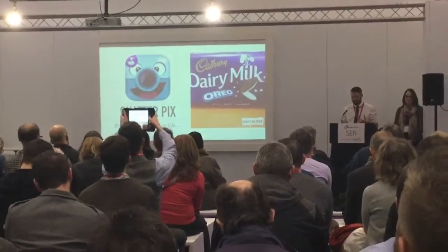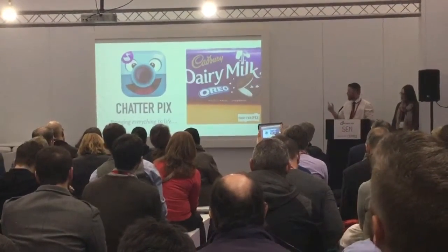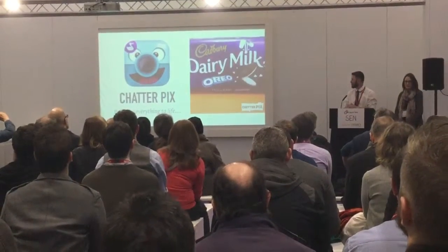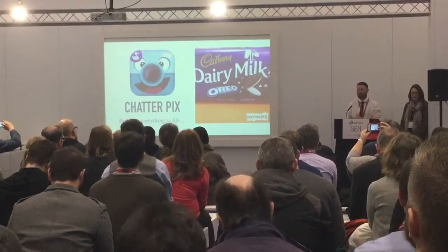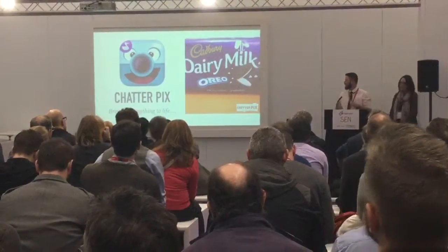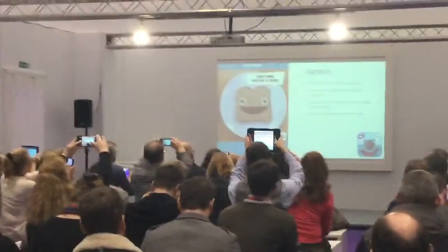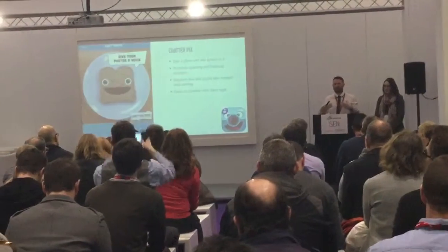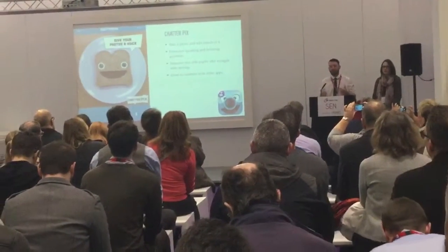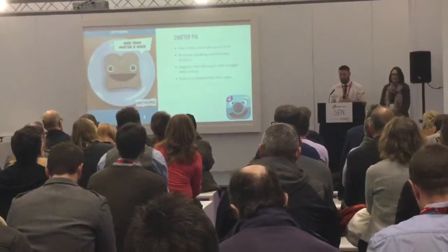The next one is Chatterpix. It's similar to apps like Morphe — one of the first of its kind. An example relating to healthy eating and science had a pupil's creation say: 'It may be delicious, but I have 35 grams of fat in me.' You can use this app to make anything come to life. It redefines learning because it can work across the social communication curriculum — you can have anything talk and come to life, pupils can express their knowledge and understanding through it, or you can have their favourite characters come to life and ask them to do the work.